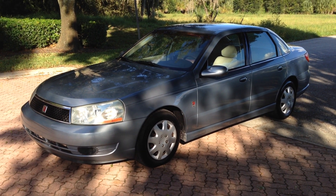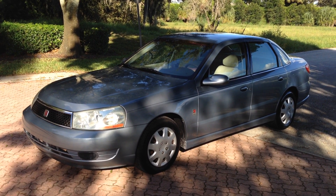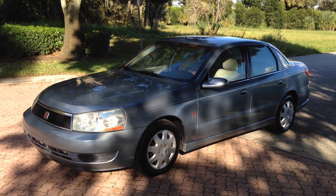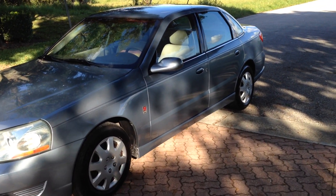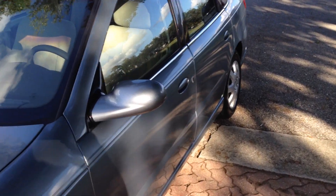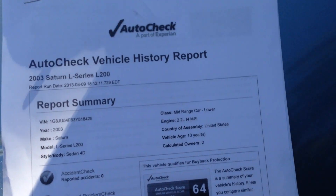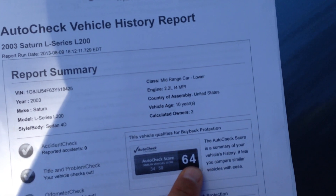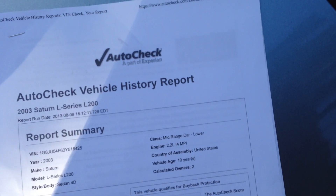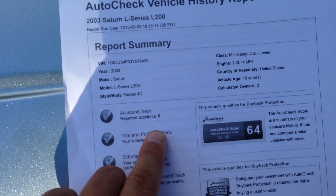Here's the perfect little driver, a 2003 Saturn L200. This has a 2.2 liter 4 cylinder MPI engine and only has 128,000 miles. If you know Saturns, you know they run forever, but this car is even better than that. It scores from a 34 to a 58 — it's actually a 64, off the chart. It's only had two owners and no accidents.